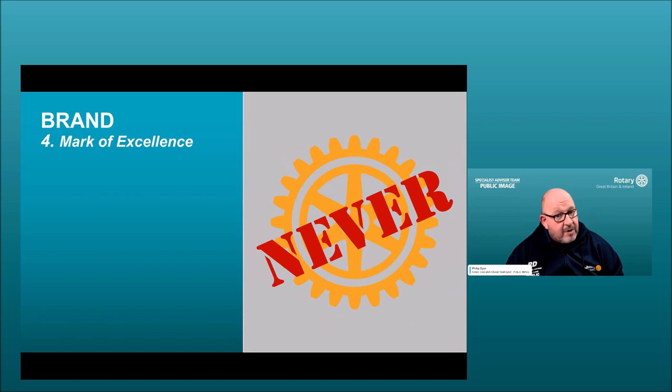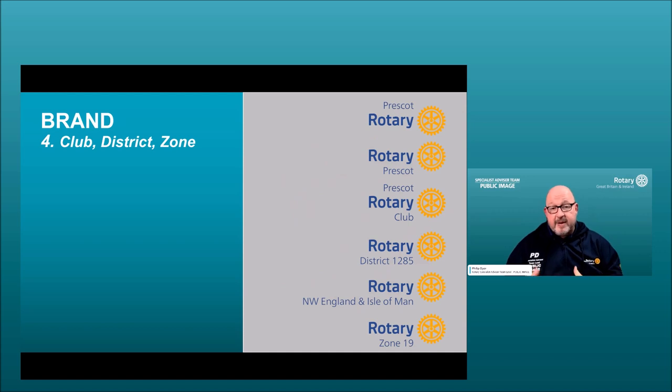This brings us to club logos. I've used my own club — Rotary Prescott in District 1285, between St Helens and Liverpool. You can write your club name above the word Rotary, below it, or use 'Rotary Prescott.' You can also include district designations such as 'District 1285,' though personally I prefer using a geographical identity like 'Northwest England and Isle of Man' as it's more meaningful to the public.